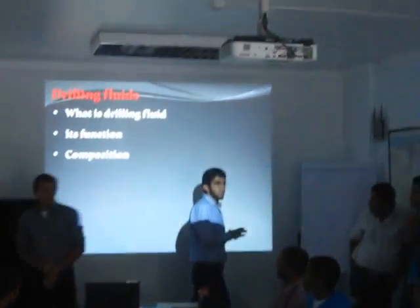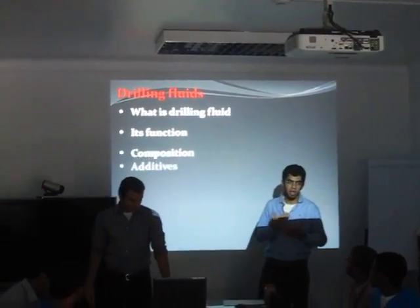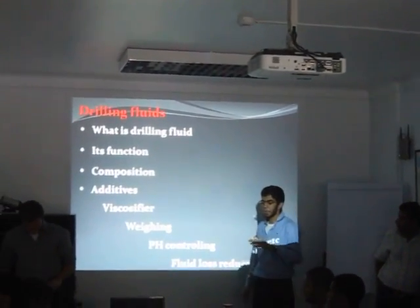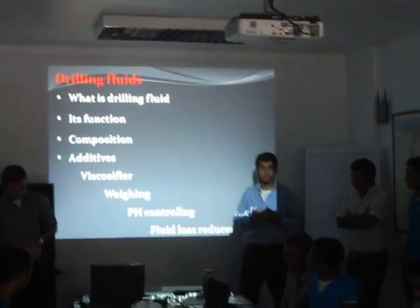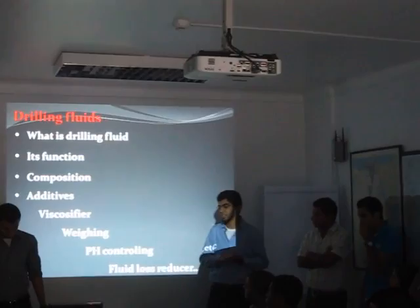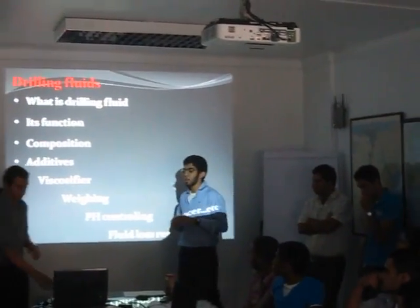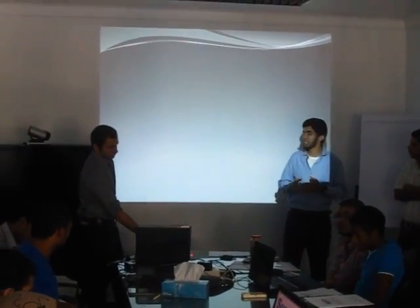A drilling fluid is composed mainly of water-based or oil-based systems, but some companies drill using air or foam. There are additives added to the drilling fluid to give it further properties, such as the viscosifier, which may be bentonite. There is also weighing material such as barite, pH controlling agents such as caustic soda, and fluid loss reducers such as CMC. Other additives include emulsifiers, surfactants, and lubricants.